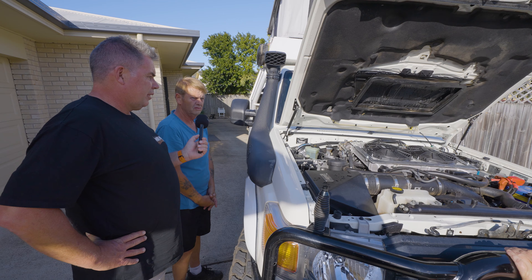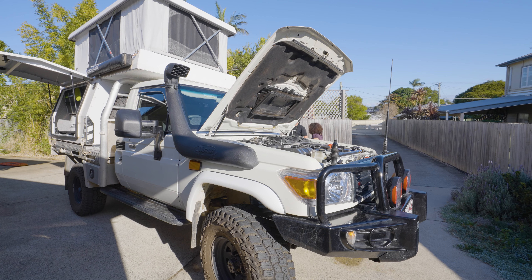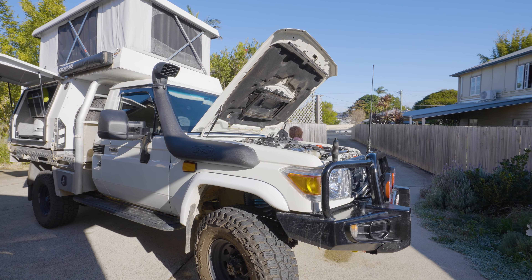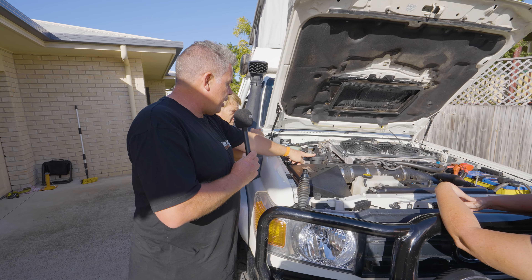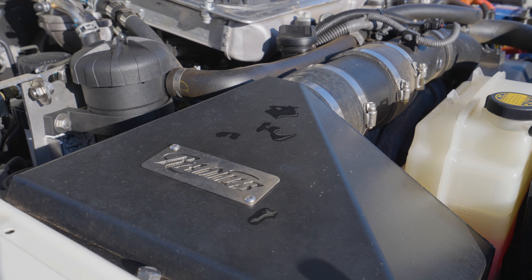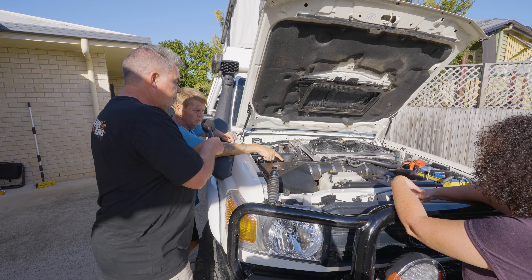It's 3.7 tonnes loaded — we've got a GVM upgrade to 3.9 tonne. We've also got a catch can, a pre-fuel filter, and an enclosed air box.